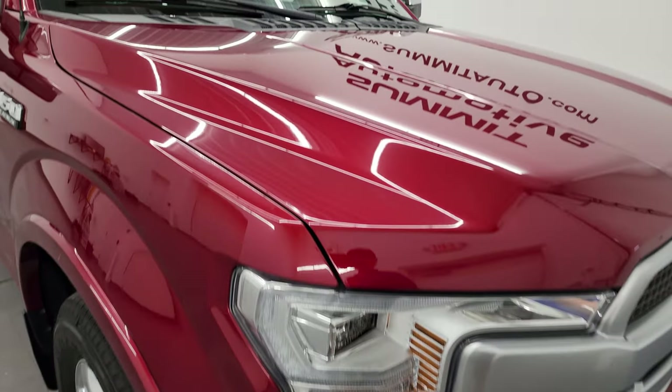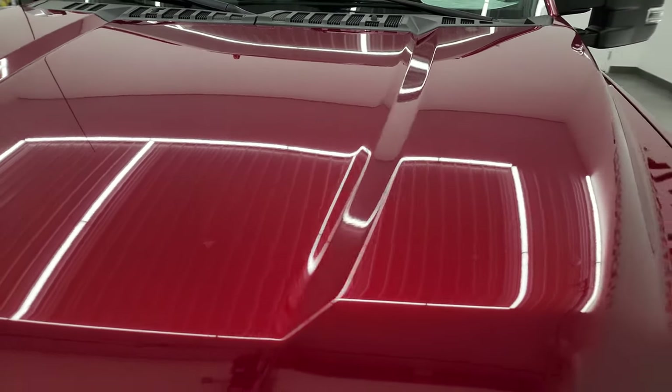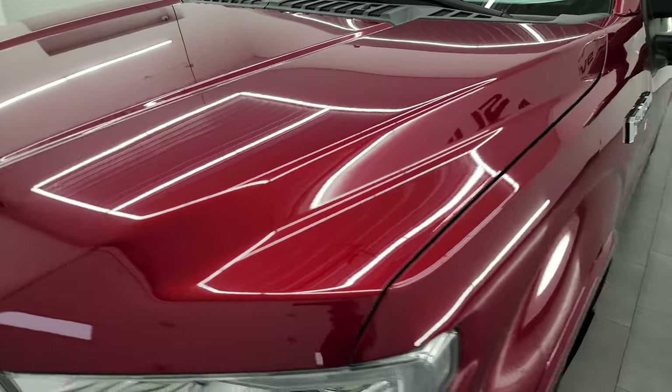I'm going to go all the way around in this video — inside, underneath, start it up, and take a look under the hood to give you the most accurate representation that I can of the vehicle.